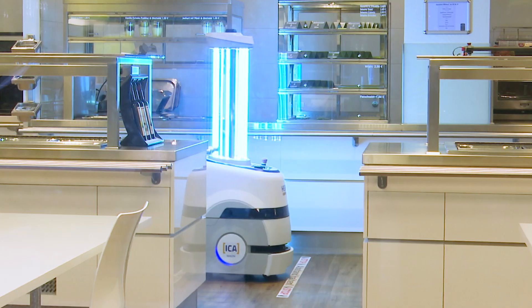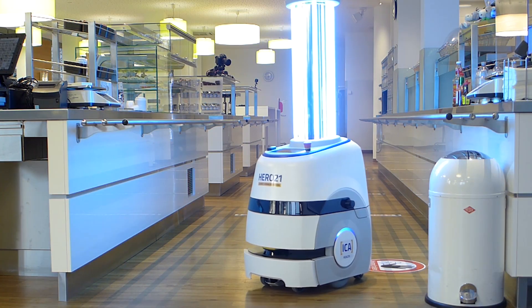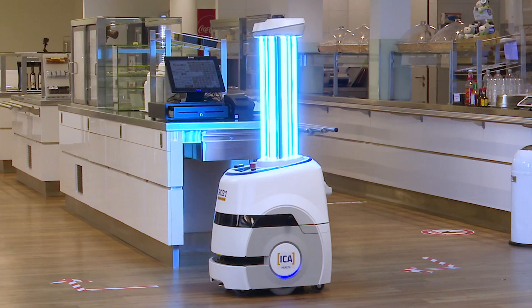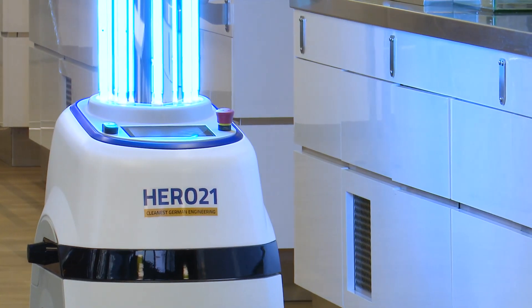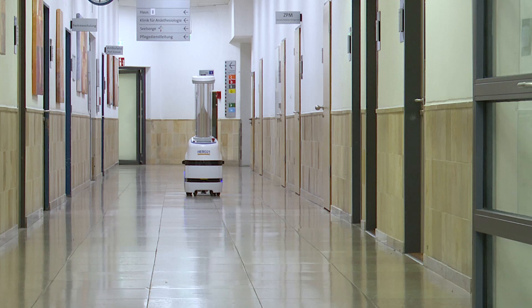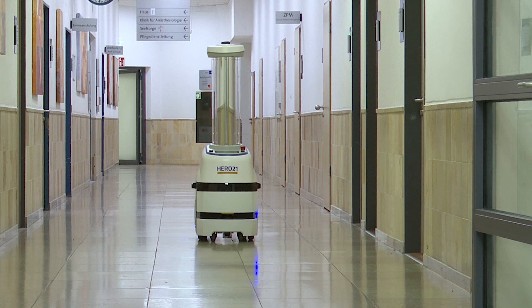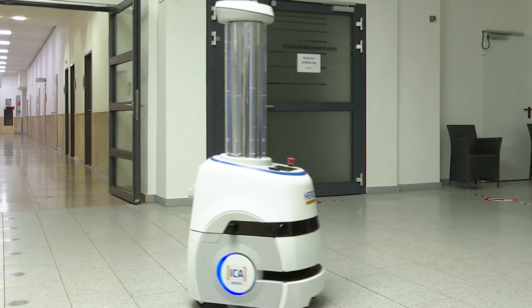One thing is already clear. The HERO21 will likely be used in scenarios other than hospitals. Basically, the robot can be used anywhere. You can get them into a room or even a large vehicle once it's empty. I can well imagine seeing them on buses or in exhibition halls. Basically, the possibilities are unlimited. The only important thing is that the robot needs a minute to spare to be able to do its job in peace.